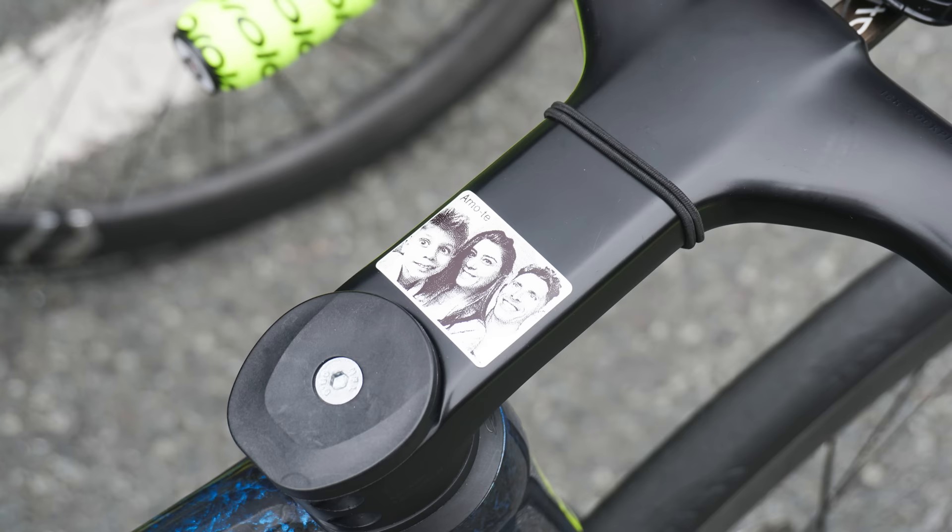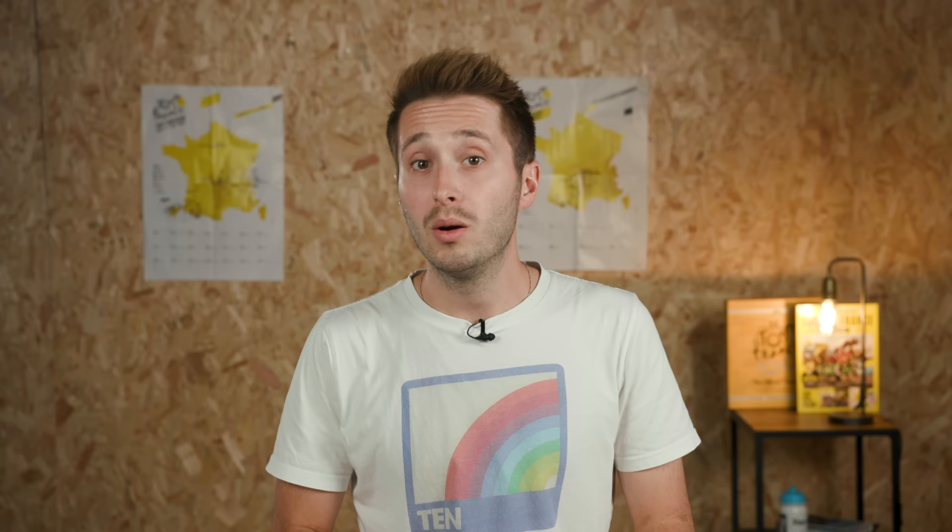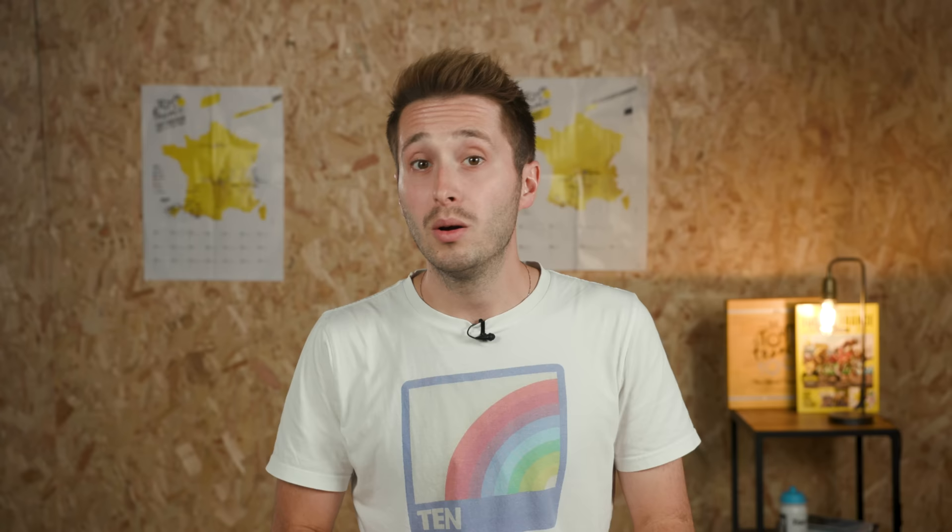Over the years we've seen plenty of pro bikes using components that have been treated to some carefully placed electrical tape, or a little Sharpie magic. Tyres, stems, saddles and shoes are common items to quietly swap out. But would you ride what you were given, or would you be a fussy pro? Let me know down in the comments.